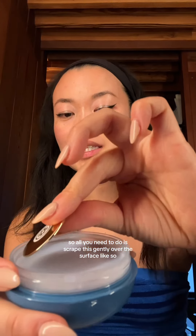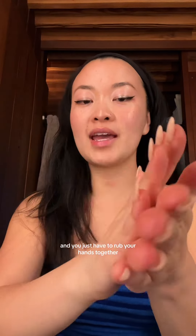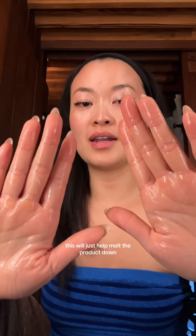All you need to do is scrape this gently over the surface like so until it reaches the line. You can put this into the palm of your hand, and you just have to rub your hands together. This will help melt the product down. And now we're going to go ahead and remove our makeup.